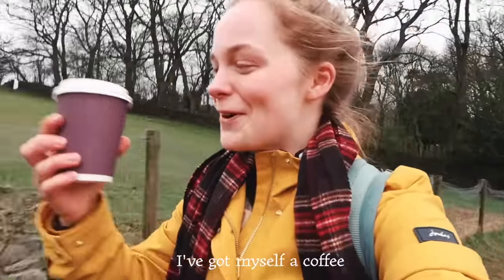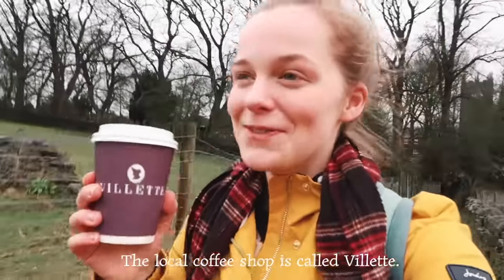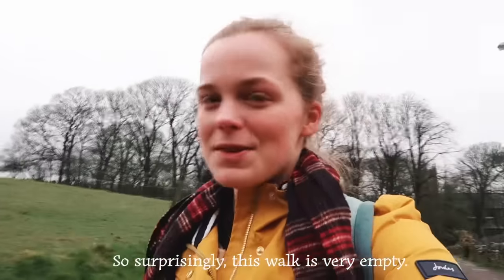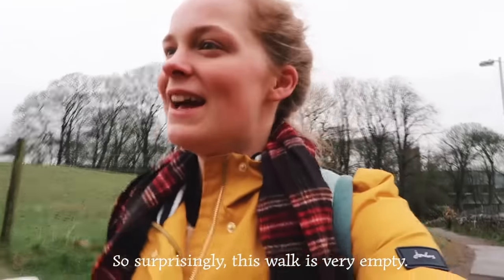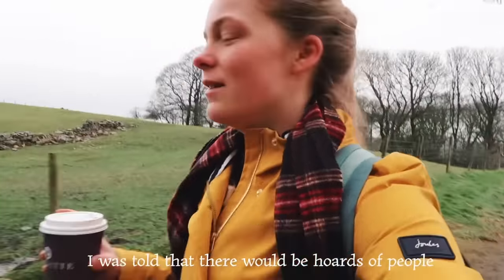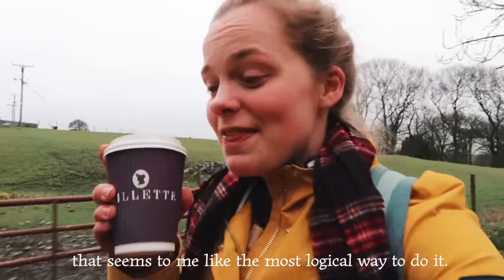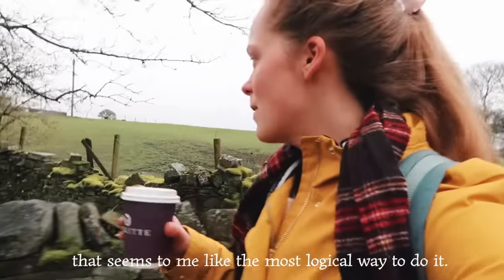I've got myself a coffee from Valette — the local coffee shop is called Valette and that makes me so happy. So surprisingly this walk is very empty. I was told that there would be hordes of people walking along, but maybe not everyone's had the same idea to do it in the rain — even though that seems to me like the most logical way to do it.